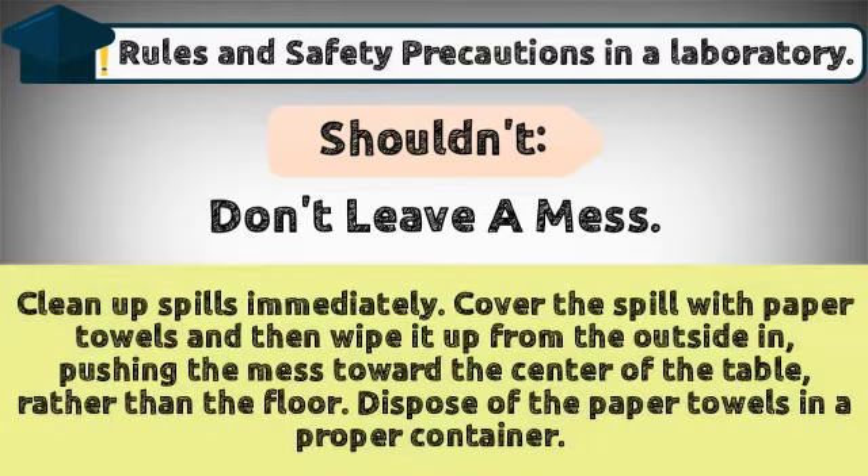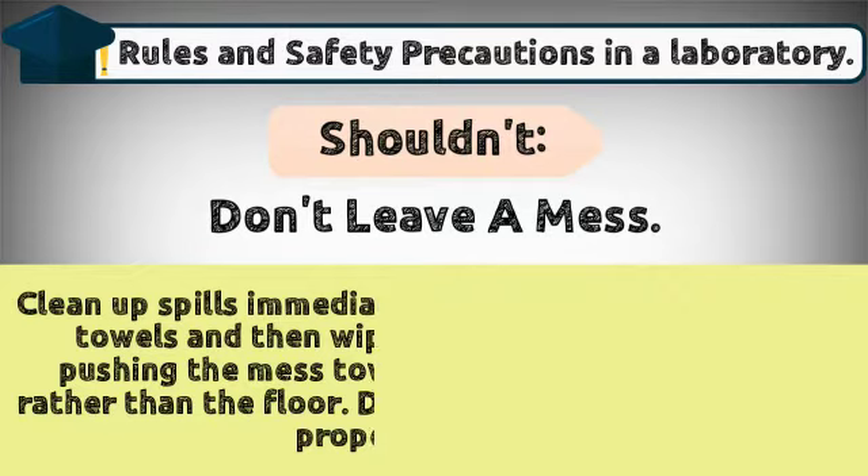Don't leave a mess — clean up spills immediately. Cover the spill with paper towels and then wipe it up from the outside in, pushing the mess toward the center of the table rather than the floor. Dispose of the paper towels in a proper container.